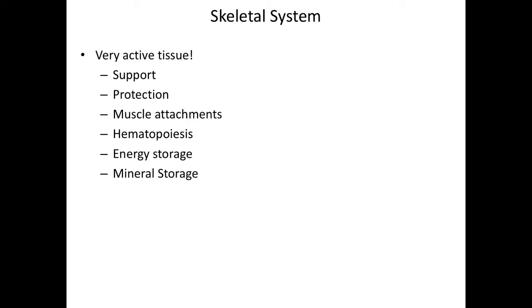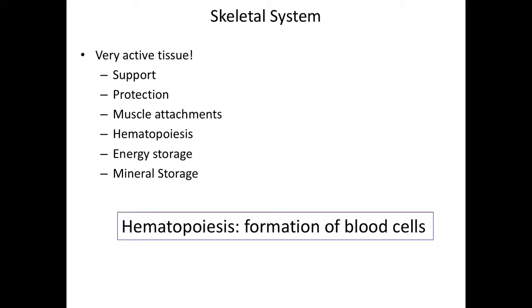A couple of less obvious functions of the skeletal system would be the last three. So, hematopoiesis — poiesis means formation, and hema means blood. Hematopoiesis is the formation of blood cells, and this happens within the skeletal system in the red bone marrow. We also have energy storage, which happens because we can store fat in the yellow bone marrow. When the red bone marrow isn't being completely used for formation of blood cells — for example, as we age, we don't make as many blood cells anymore — that turns to yellow bone marrow, and that's where we store fat.